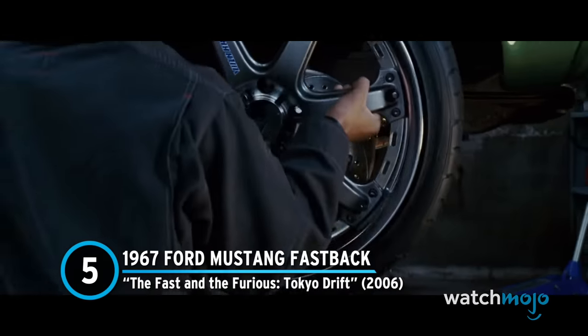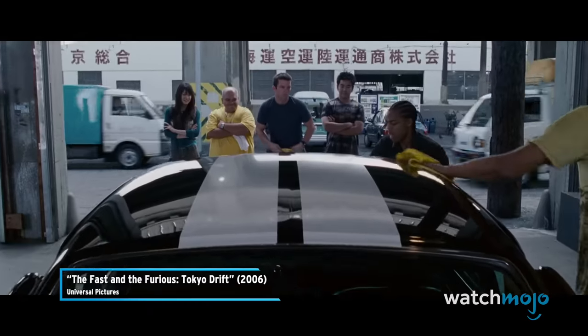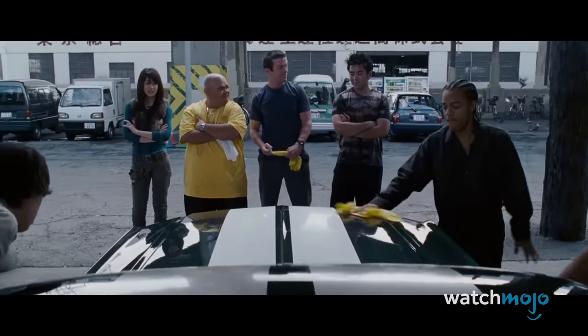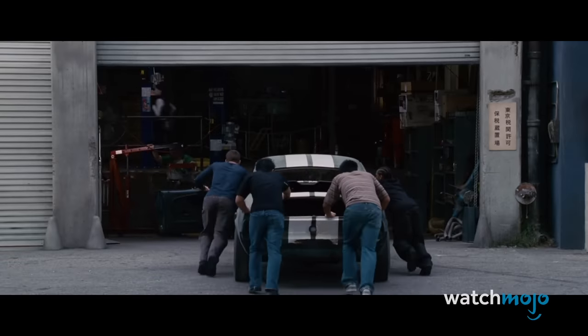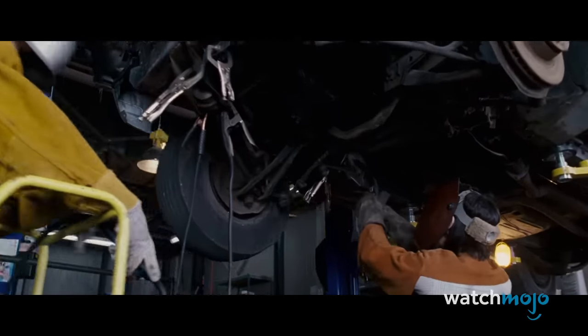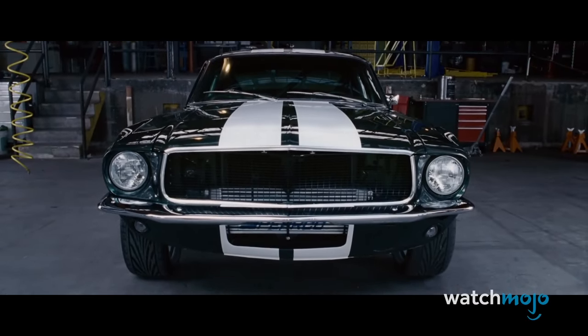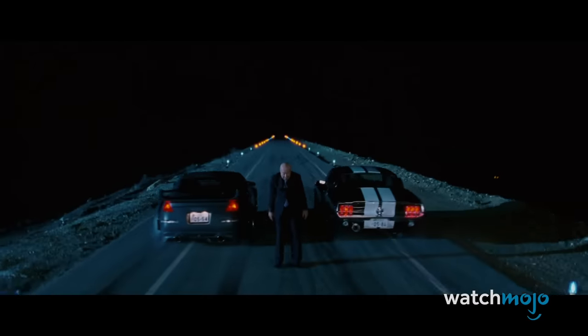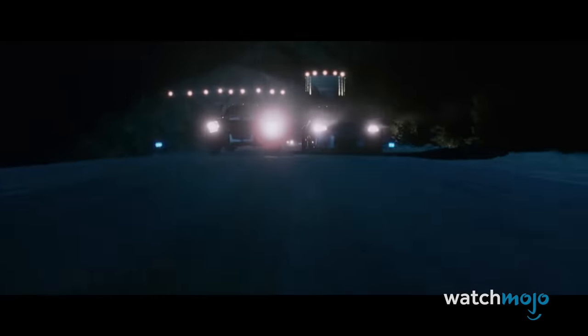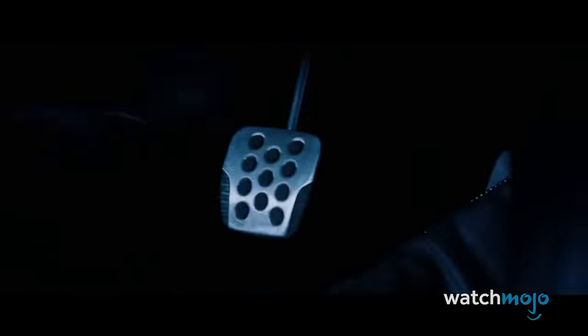Number 5: 1967 Ford Mustang Fastback from The Fast and the Furious Tokyo Drift. This Ford Mustang appears in Tokyo Drift and is originally owned by Sean's father. After Han's death, Sean brings that old Mustang to life, installing a Skyline GTR RB26 DETT engine salvaged from the Nissan Silvia he had driven and wrecked in a previous race against Takashi. It was a weird sight to see a Japanese engine in a muscle car, but it creates one hell of a custom-built speed machine. Sean wins the race and is proclaimed the new Drift King behind the wheel of this unforgettable ride.